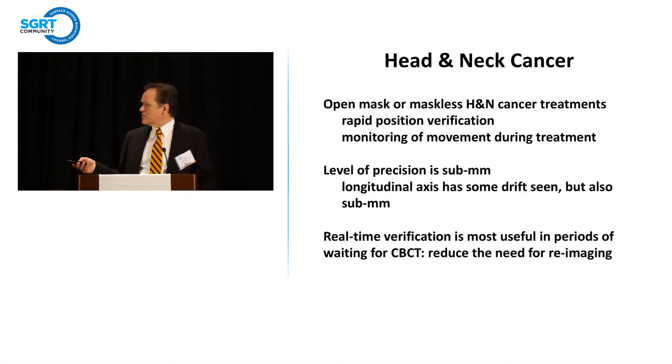The open mask or maskless head and neck cancer treatments allow rapid position verification and monitoring of movement during treatment. We get submillimeter precision. On the longitudinal axis we've seen some drift — the long axis of the patient — which is fairly small but curious. Real-time verification is most useful during periods of waiting for CBCT verification, and in our hands it now prevents the need for re-imaging. We're not doing any additional CBCT imaging if the setup is within our preset limits.